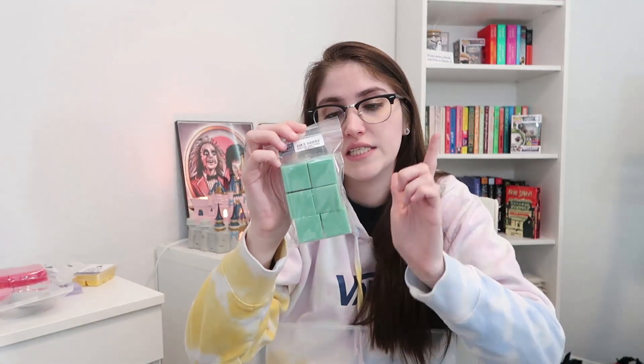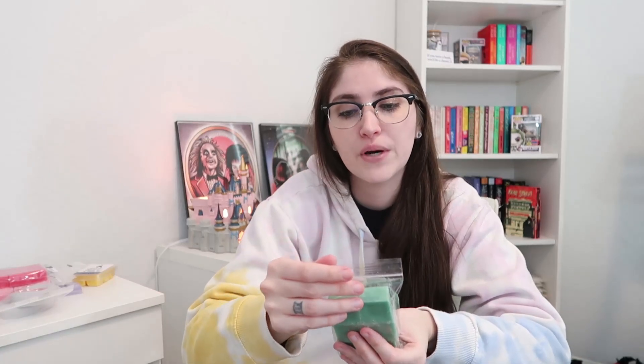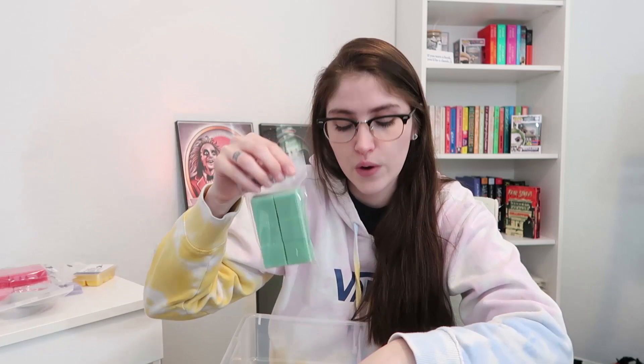The last mini chunk bag is Room of Requirement, which I did as a dark green. This one is buttercream, wild berry mousse, and zucchini bread. I love wild berry mousse so much mixed with anything. The buttercream stands out so much to me in this, mixing with that wild berry mousse, and then you can smell the base note of the zucchini bread. This one is so good.